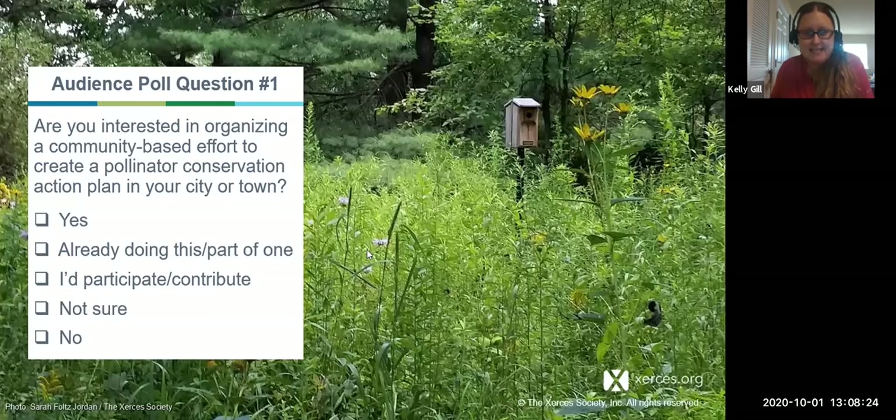26% said yes, 31% said they're already part of one — that's the biggest percentage, so I am so happy to hear this. Another 26% said they would participate or contribute, 13% are not sure, and 4% said no. That is a nice breakdown, and we'll give examples for how you can do this at the community level but also the personal individual level.